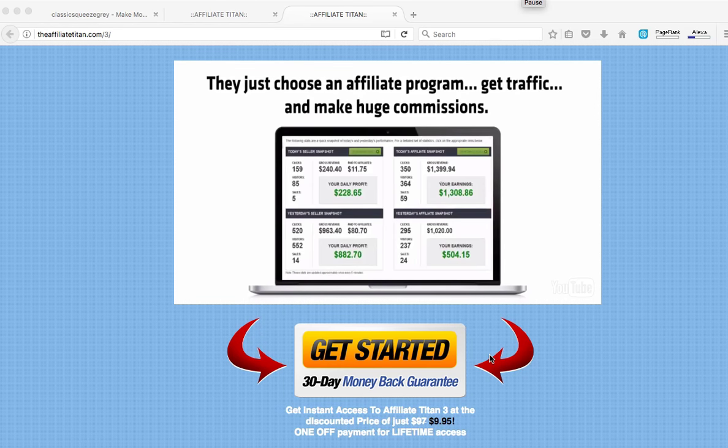Hi guys, good afternoon. My name is Alexis. Today I would like to show you a software suite which is really helpful if you are in the affiliate business. These tools will help you automate a lot of the process of promoting any affiliate program. This is the sales page of these tools, it's called Affiliate Titans.